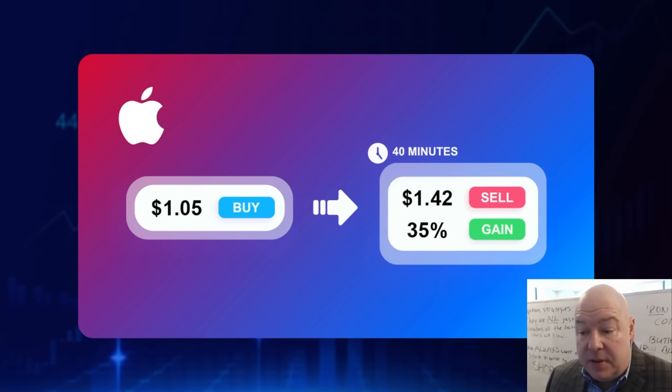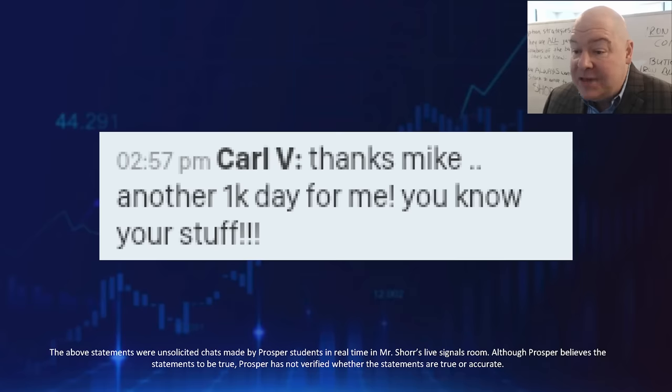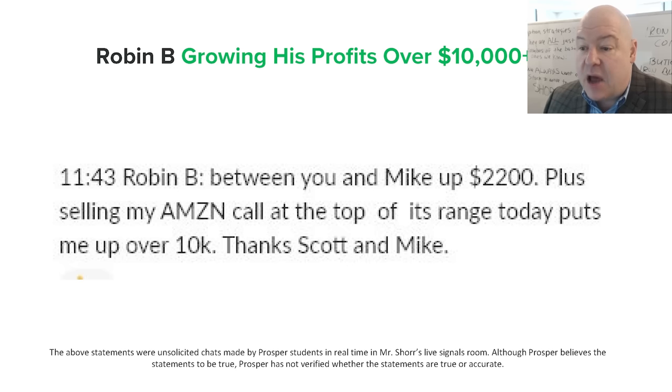According to my students, it's not just me — my students are locking in some nice profits as well. Carl here is pulling in $1,000 a day. While that might seem small, can you imagine having $1,000 days when you're just starting out? And check out Robin — in just one month he was able to pull in over $10,000.